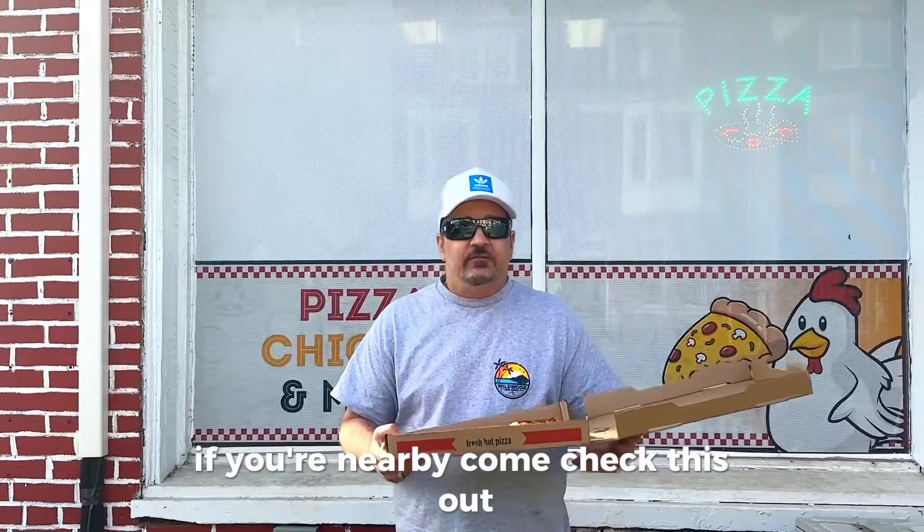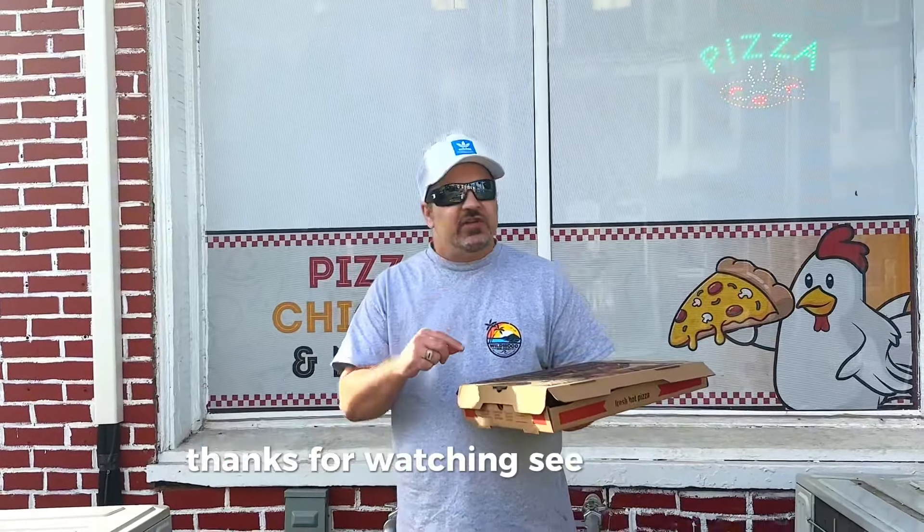If you're nearby, come check this out — great pizza, that's what we do. Like, share, and subscribe. We love y'all, thanks for watching. See you next time, man.